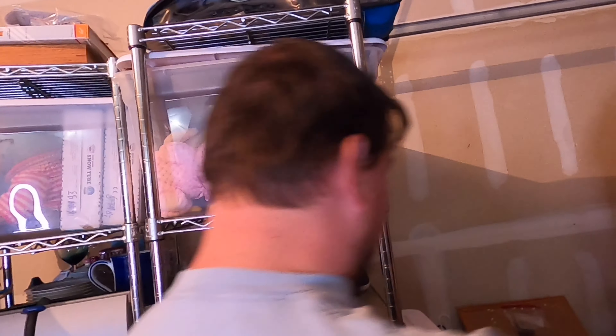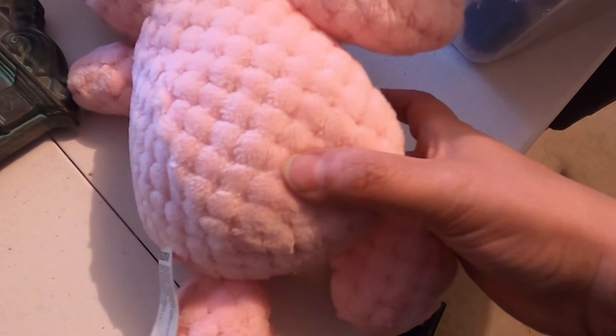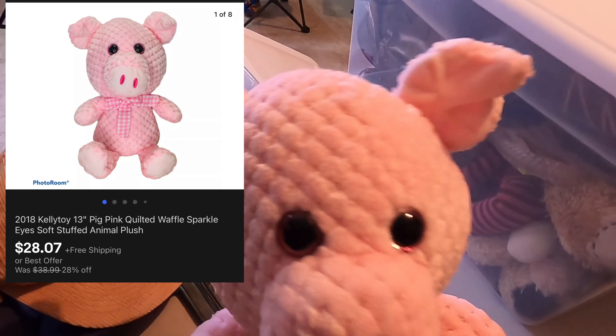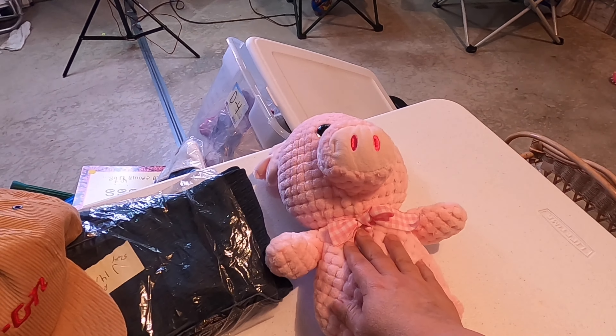Next item is in D3 — it's this piggy right here. It's a Kelly Toy, so soft. I got $28.07 for it, and I paid a dollar for this little guy at a community garage sale last weekend. It sold within a week — $28.07, free shipping. Very cool, that's going to go first class.